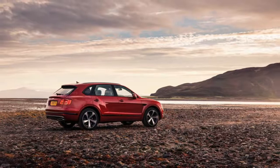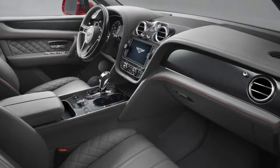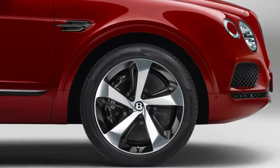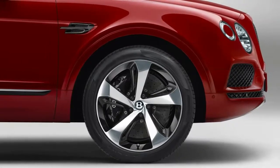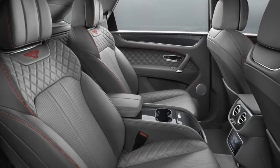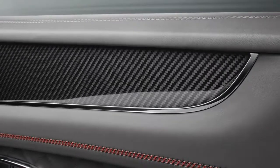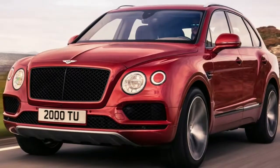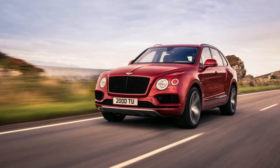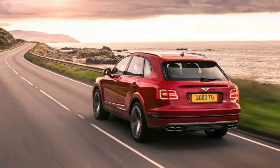The 4.0-liter twin-turbo V8 in Bentley's sport-ute kicks out 542 horsepower and 568 lb-ft of torque. That's less than the 600 horsepower and 664 lb-ft available in the 6.0-liter W12 with which it launched, but it's more than the V8 in the previous Continental GTs ever offered, even in 582-horse/531 lb-ft S spec. More to the point, it's the exact same output as the version found in the latest Porsche Panamera Turbo, which tells you a lot about where it comes from, as opposed to the previous Audi-sourced engine.